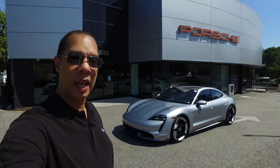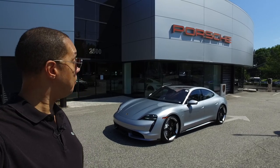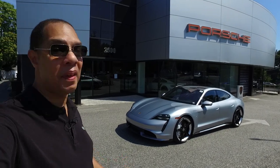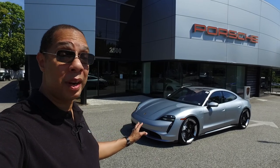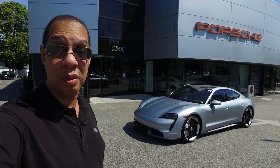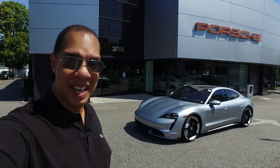We're going to find out and you're going to come along for a ride. I just want to give a shout out to Porsche of Larchmont for allowing me to borrow this Taycan Turbo for the day — specifically Gary Minsky, who is one of the brand ambassadors here. I bought two of my 911s from him. Porsche of Larchmont nor Gary are paying me for this video, but they are providing this Taycan for me to review and share with you guys. So with that said, let's jump on into the Taycan.